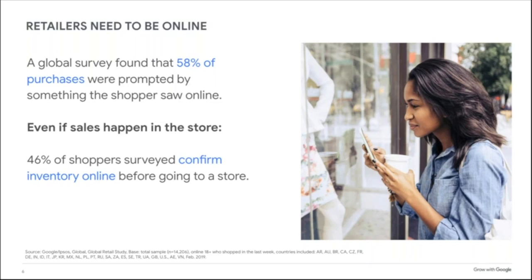People want to know before they go. Especially after the past 15 to 16 months we've had, people want to do their due diligence online, research, and get a really good idea before leaving the comfort of home to go to a store. It's now been hardwired into our heads. 46% of shoppers confirm inventory online before visiting a store. The last thing you want is for someone to see that your product is in stock, arrive at the store, and be told it's sold out. That's how you lose a customer real fast.